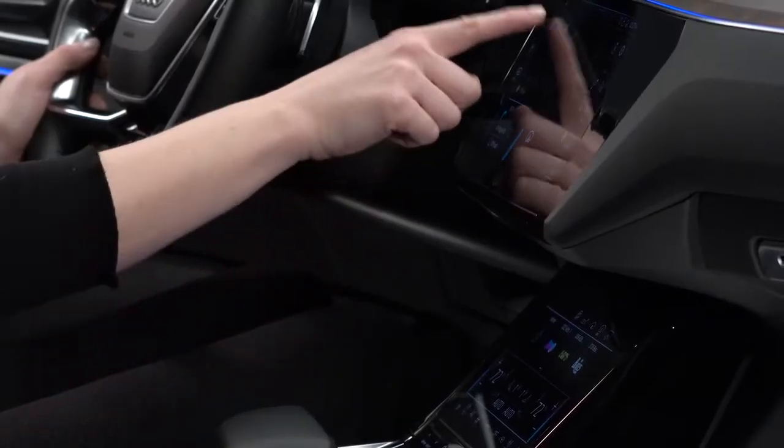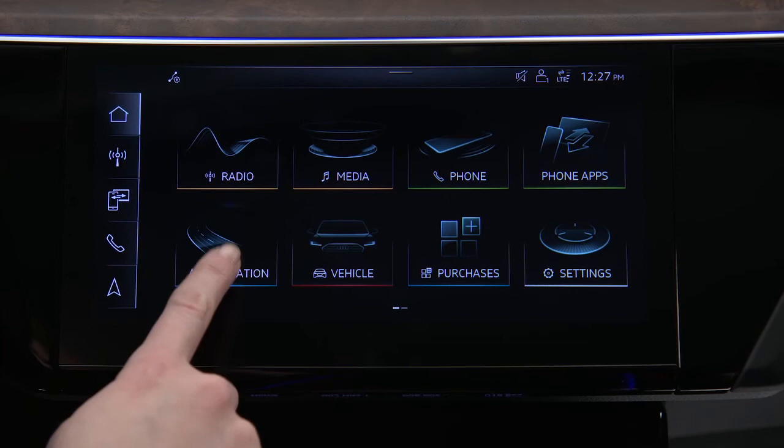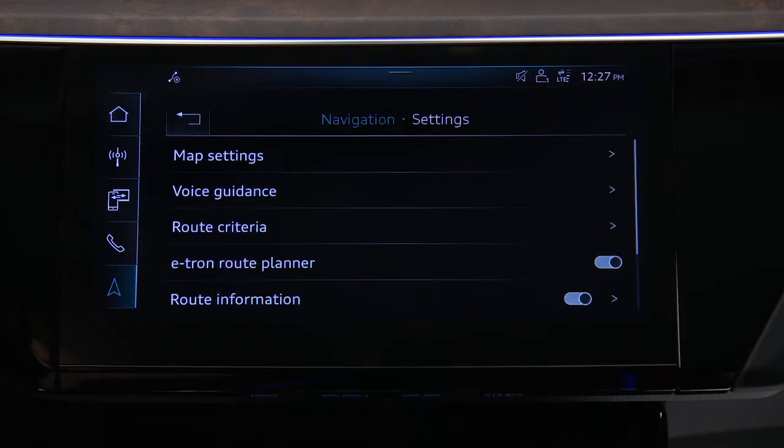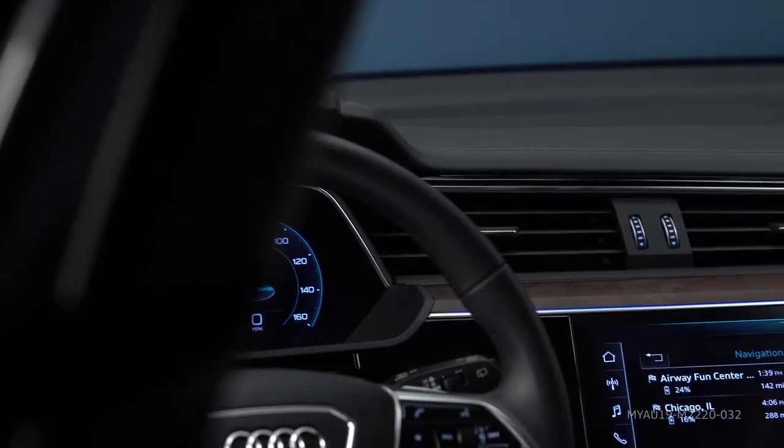To turn the Audi e-tron route planner off, select navigation, settings, and then toggle the Audi e-tron route planner off. The Audi e-tron route planner provides peace of mind knowing there are charging stops along the way.